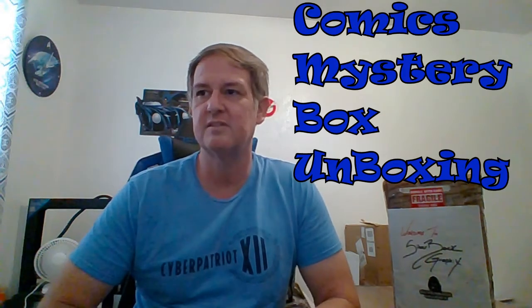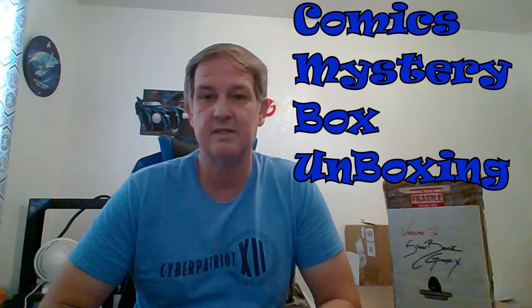They do have some hits inserted into random boxes, including keys, first issues, signed books, and slabs. In one of the boxes, he said he's selling Peter Parker's Spectacular Spider-Man #300, graded by CGC at a 9.6. I looked on eBay and it's going for about $75 to $80 including shipping, which is not bad — that's enough to make my money back.